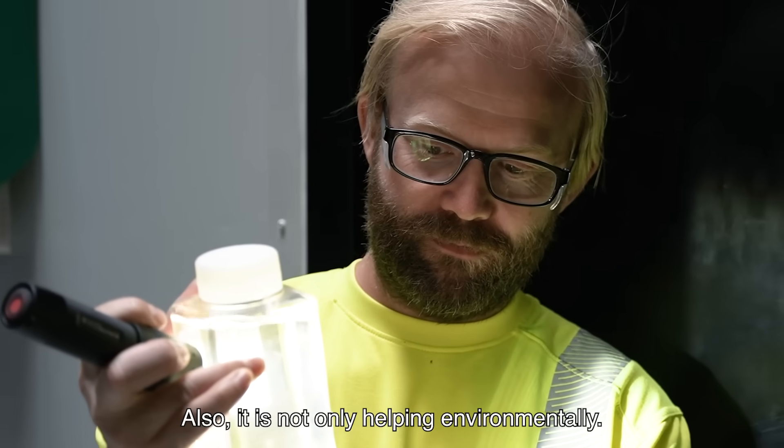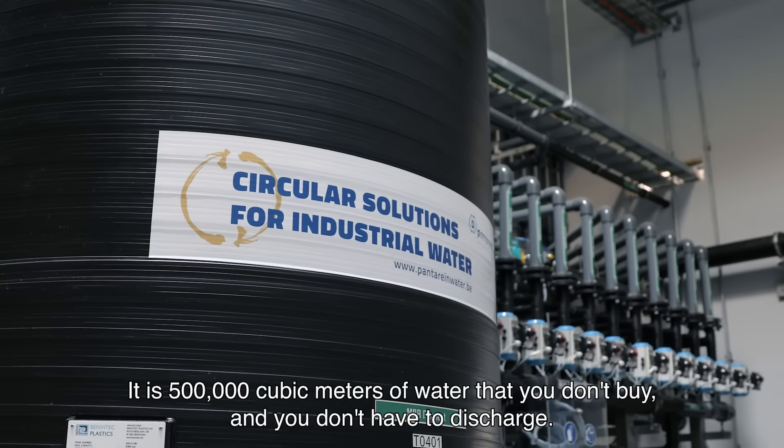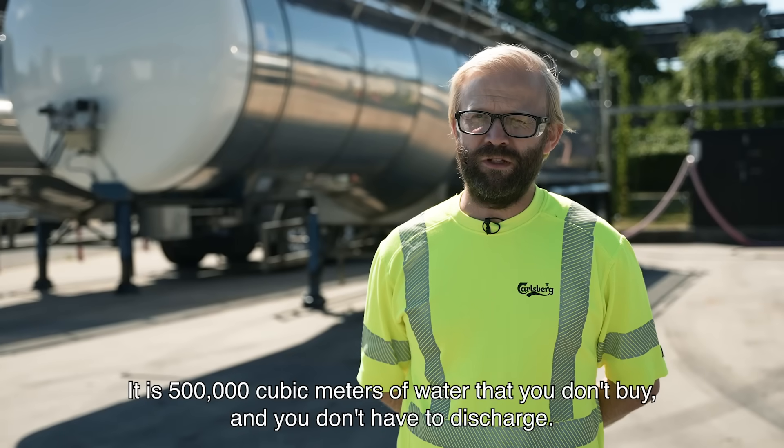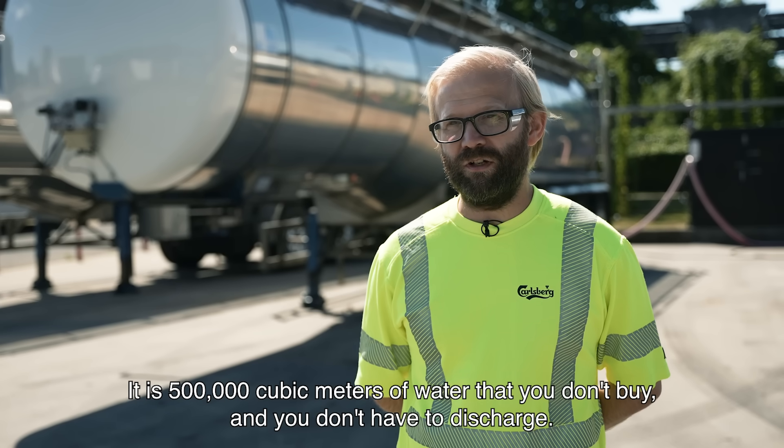Also, it is not only environmental that it helps. It is 500,000 cubic meters of water that you don't buy, and you don't have to discharge.